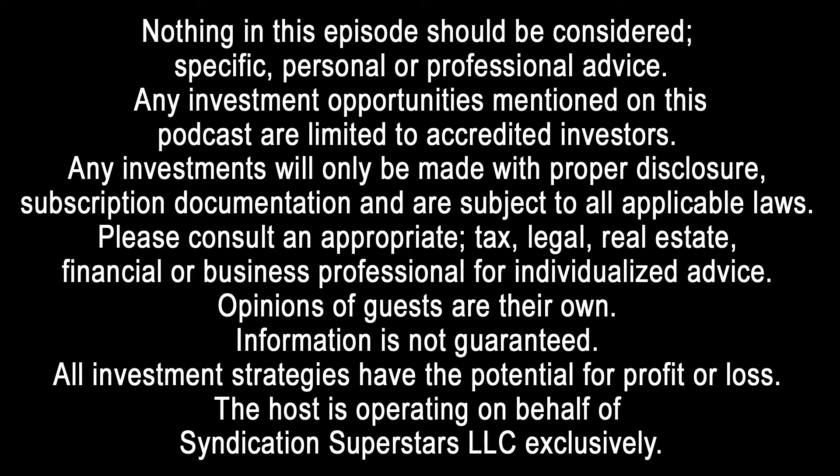Nothing in this episode should be considered specific, personal or professional advice. Any investment opportunities mentioned on this podcast are limited to accredited investors. Any investments will only be made with proper disclosure, subscription documentation, and are subject to all applicable laws. Please consult an appropriate tax, legal, real estate, financial, or business professional for individualized advice. Opinions of guests are their own. Information is not guaranteed. All investment strategies have the potential for profit or loss. The host is operating on behalf of Syndication Superstars LLC exclusively.